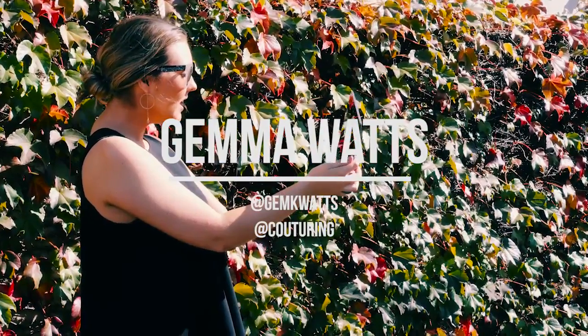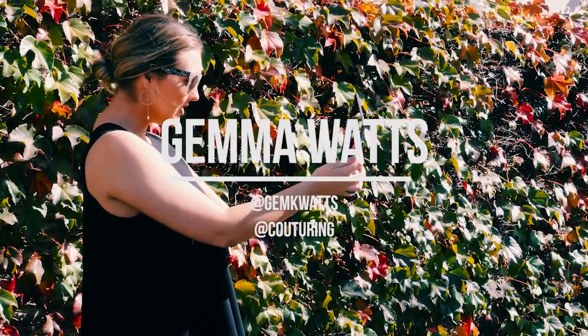Hi everyone, I'm Gemma from Couturing and I will be taking you with me to Fashion Week today. I've actually been directing this video series this week, so it's my turn to step in front of the camera and take some of my own directions — so that'll be a challenge.